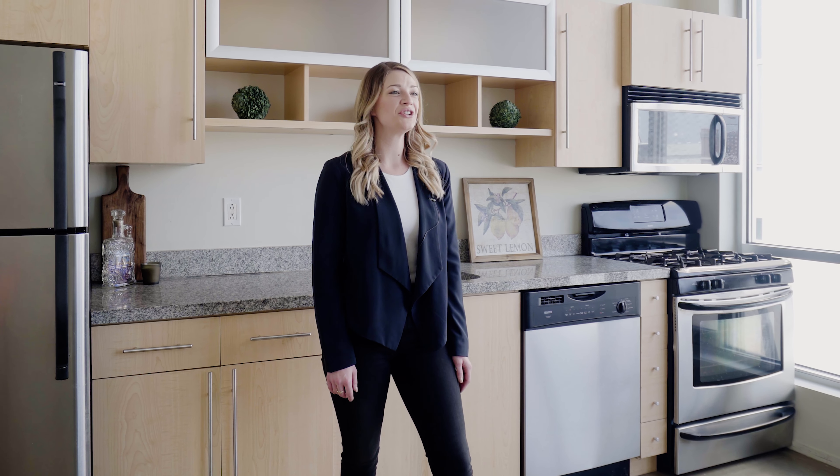Hi guys, this is Priscilla Johnson with Columbus Homes at Keller Williams Classic Properties. I'm so excited to show you the newest unit for sale at the historic downtown Sixty Spring building in Columbus, Ohio.